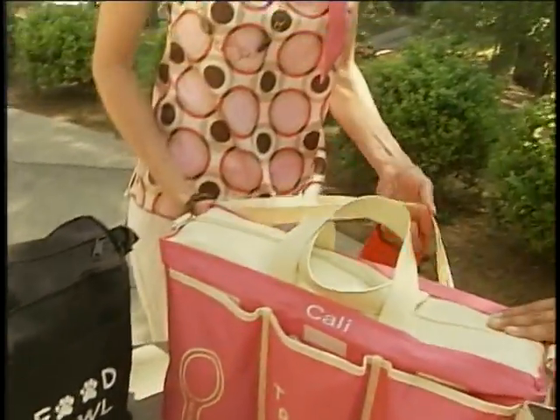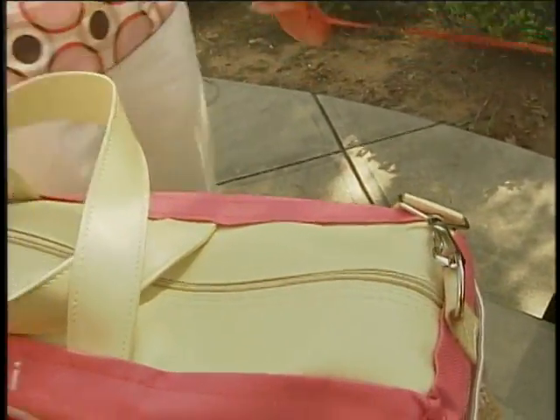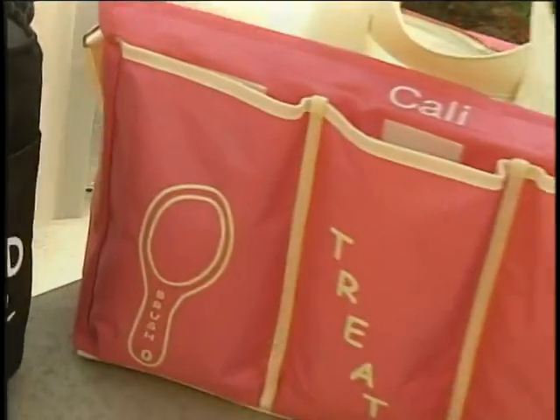The shoulder strap can actually be used as a temporary leash because it's got a durable clasp here as well. And in addition to that, you can also have your dog's name embroidered on the bag. I didn't want it to look like just any ordinary bag that you pull out of your closet.